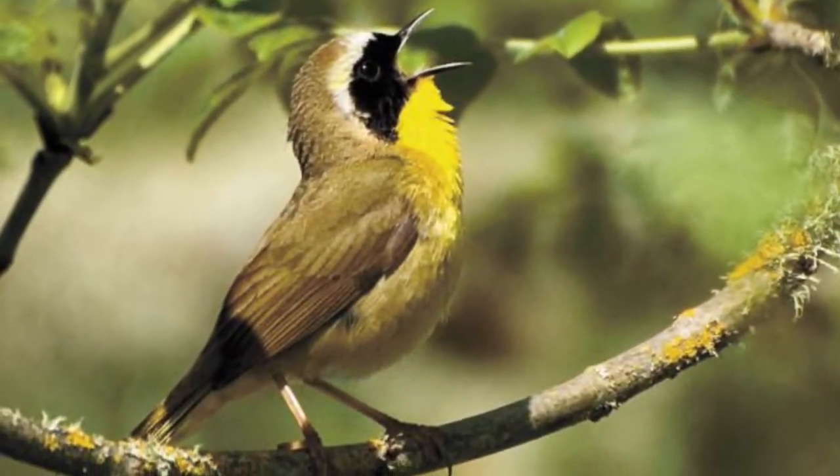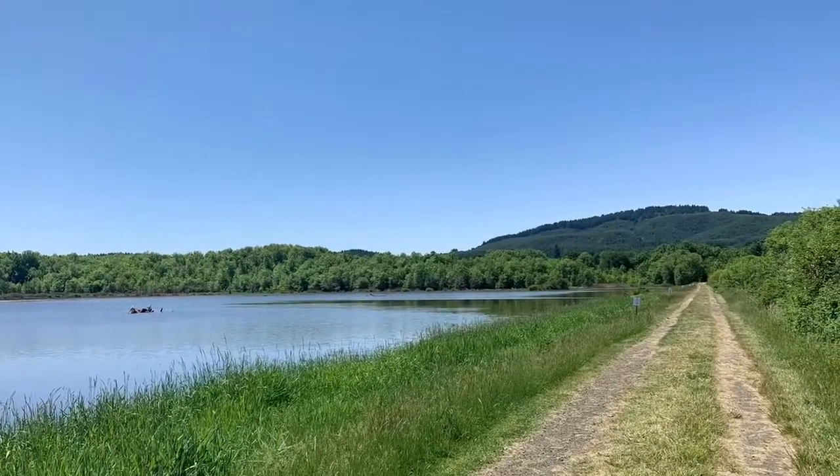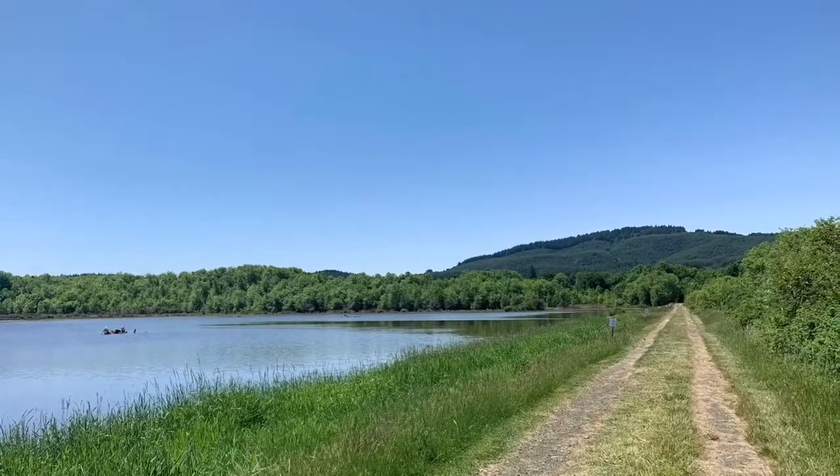If you're heading out to Finley, you probably want to go in the morning because there isn't a lot of shade on some of the paths here. The morning also is the best time to see the wildlife.